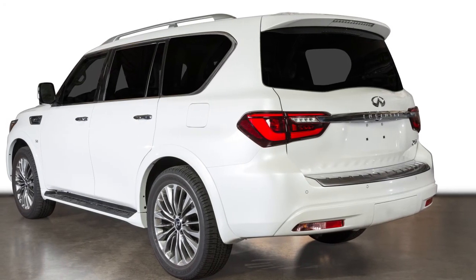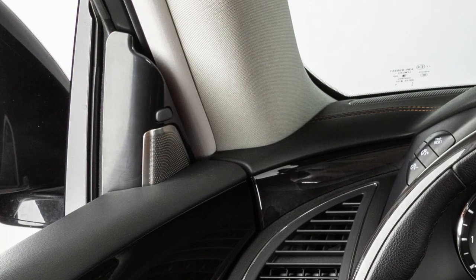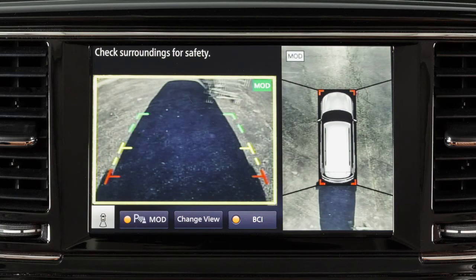Depending on the location of the detected object, the system notifies the driver with one or more of the following: warning chimes, the blind spot warning indicator lights on the inside of the front doors, and indicators on the around view monitor on the touchscreen display.